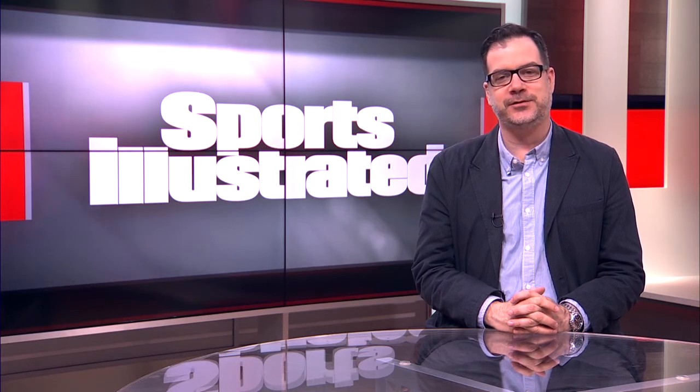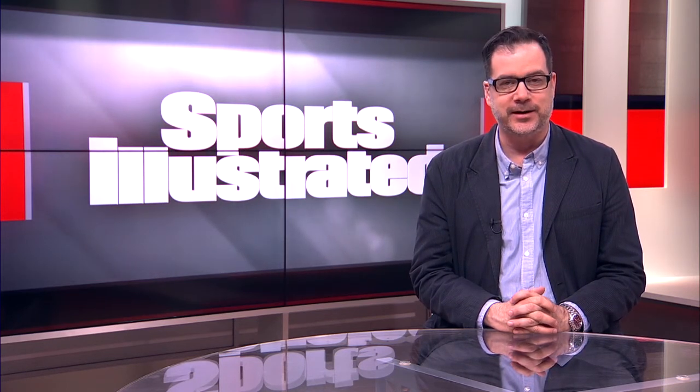Chris Burke breaking it down — the Tennessee Titans 2016 NFL Draft. For Chris, I'm Aaron for SI.com.